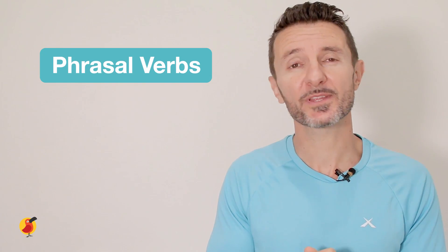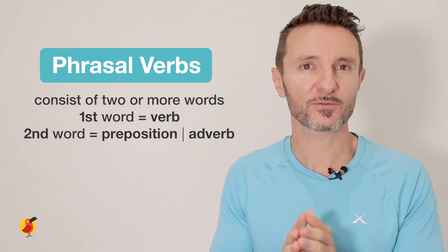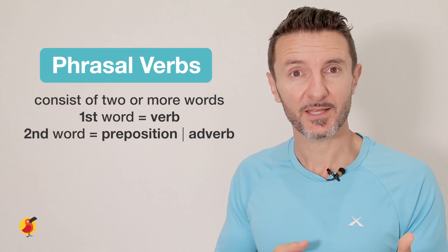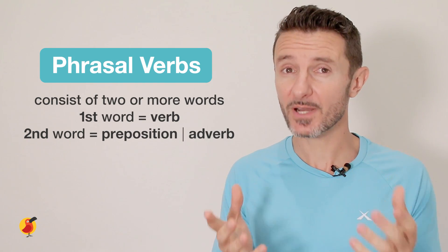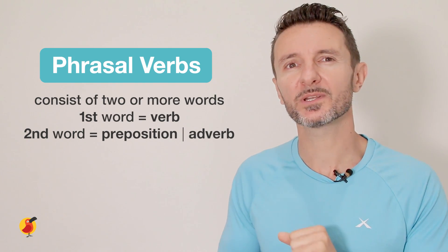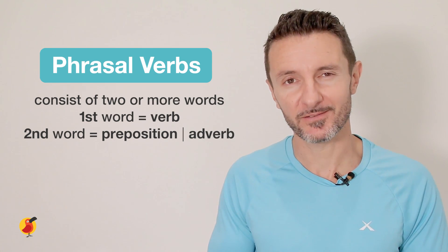First off, let's start with a definition. Phrasal verbs are verbs that consist of two or more words, with the first word being a verb and the second word usually being a preposition or an adverb. These phrasal verbs can be tricky to learn, but they are important to understand if you want to speak English fluently and confidently.